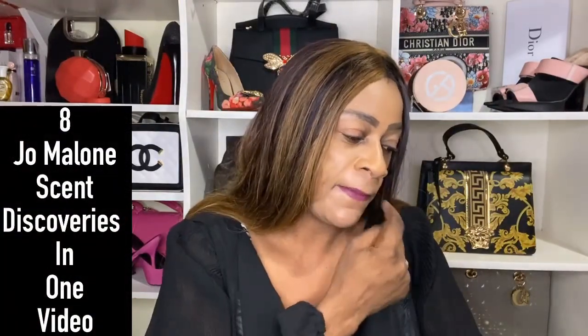I have scent discoveries for you today — six Jo Malone scent discoveries. I bought these off the Jo Malone website. Let me just show you quickly what I'm talking about. This is the scent discovery box by Jo Malone — I think they call it something like a calendar. I will link what it's called. So I have this, and then there's a sixth one as well.